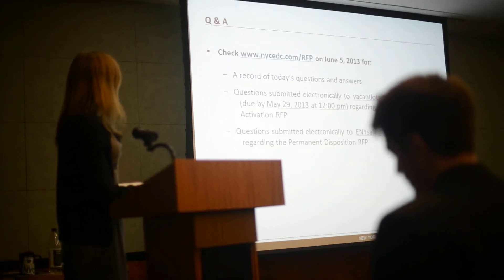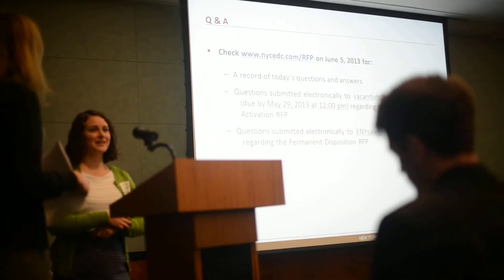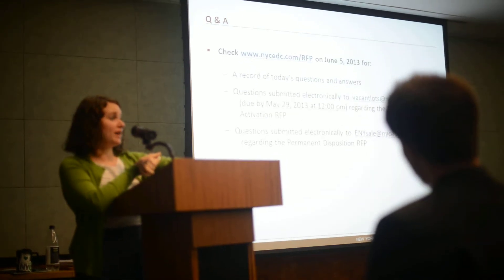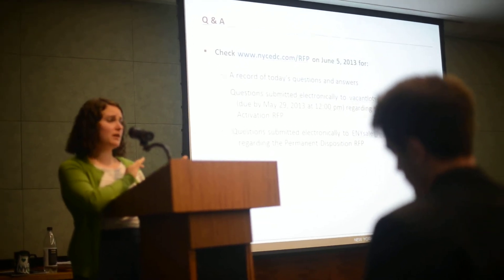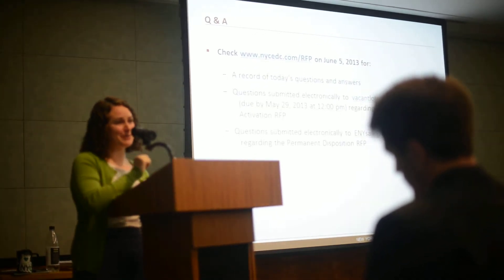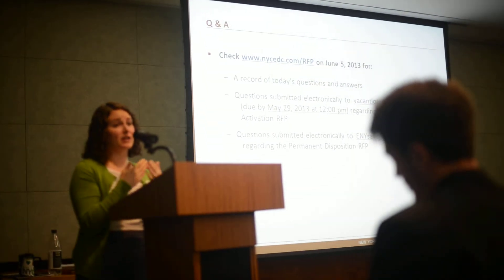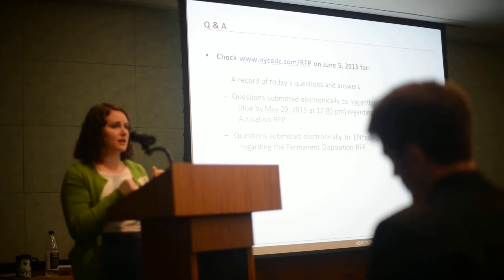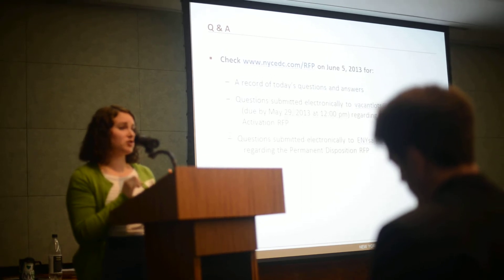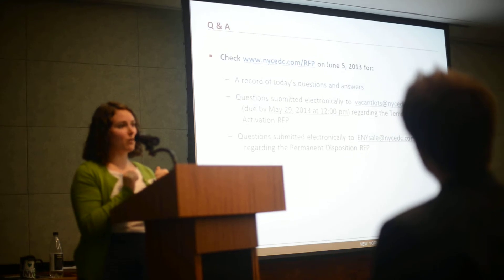I will turn it back to Helena to talk about the Q&A. Thank you for your patience — that was a lot of material. We'll now open it up to questions on either RFP. We'll pass the mic around; if you don't mind speaking into the mic, we're recording today's session so we can answer every question thoroughly and transcribe what's discussed. Please announce which RFP your question is about and introduce yourself.